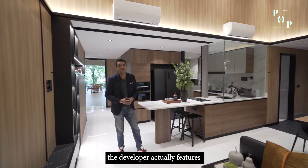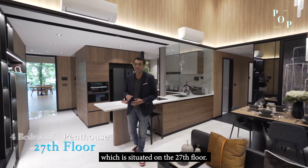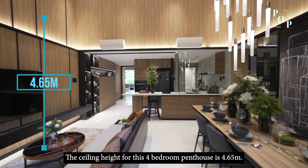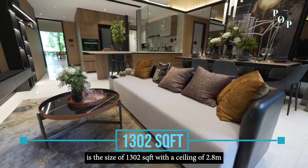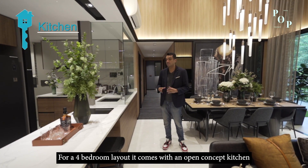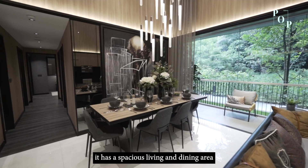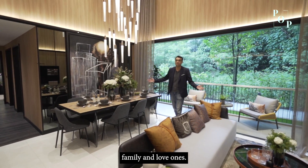For a 4-bedroom unit at Blossoms by the Park, the developer features a 4-bedroom penthouse on the 27th floor. The ceiling height for this 4-bedroom penthouse is 4.65m, while the typical units are 1,302 square feet with a ceiling height of 2.8m. The 4-bedroom layout comes with both an open-concept kitchen and an enclosed kitchen, and a spacious living and dining area for homeowners to enjoy cosy time with family and loved ones.